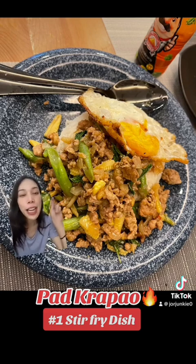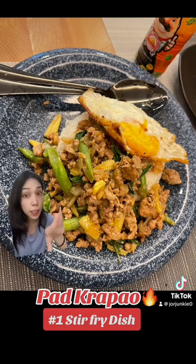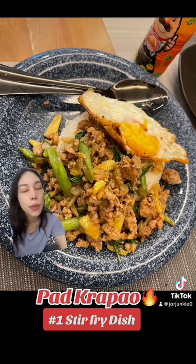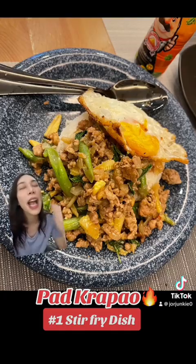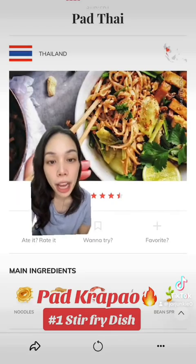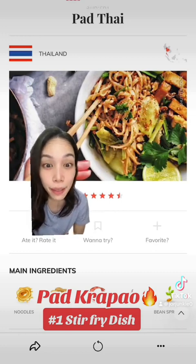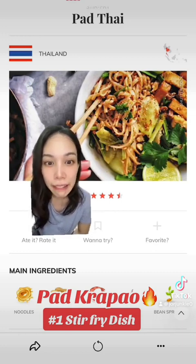The soy sauce I use is the Golden Mountain soy sauce — not a sponsored clip by the way. This is what I love. At number eight we have Pad Thai, but it does not look like that sad and very bland version shown.